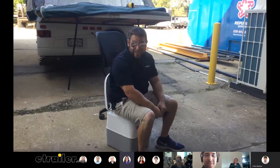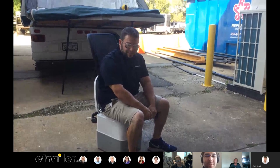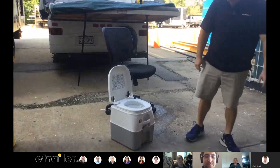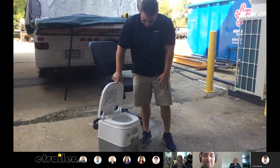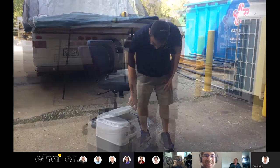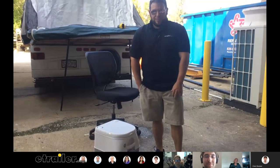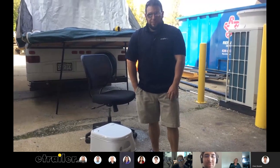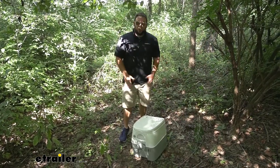It feels sturdy — we were checking how sturdy it was because you don't want to break off the lid or anything like that. The truth is, if you have bad knees but still like to camp, you really need to be able to sit down. Anytime you have the option of something to sit on even out in the woods, it would be helpful. So I think that does it for a look at the Dometic portable toilet — I hope this helped.